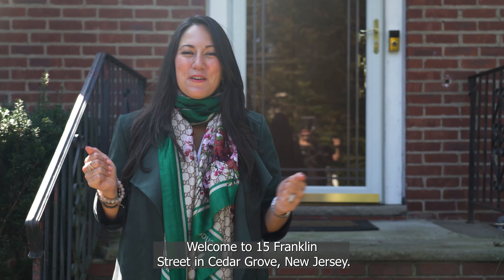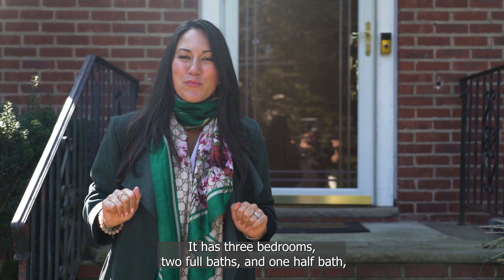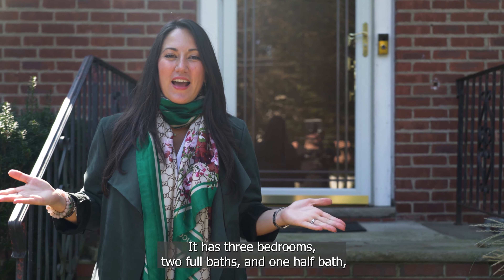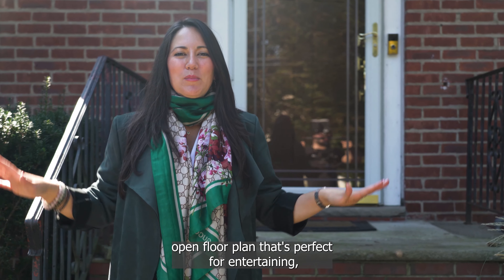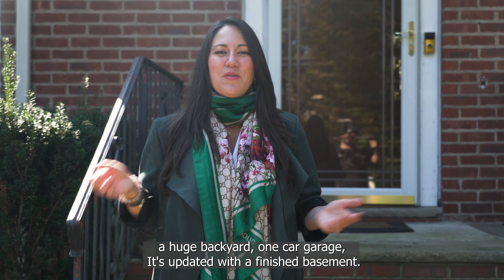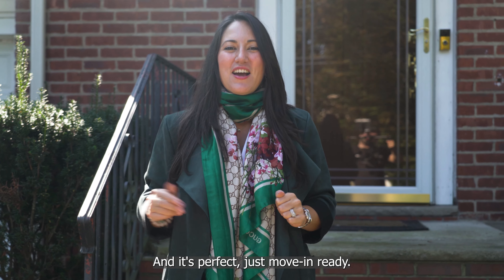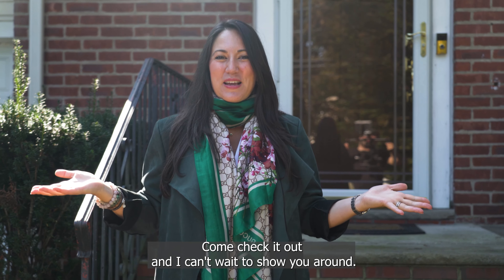Welcome to 15 Franklin Street in Cedar Grove, New Jersey. This home is so beautiful. I can't wait to take you inside. It has three bedrooms, two full baths, and one half bath, an open floor plan that's perfect for entertaining, a huge backyard, one-car garage. It's updated with a finished basement, and it's perfect — just move-in ready. Come check it out, I can't wait to show you around.